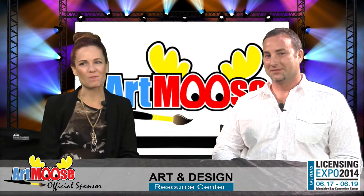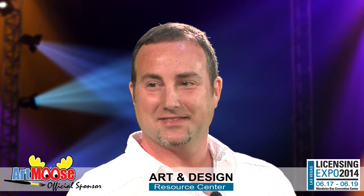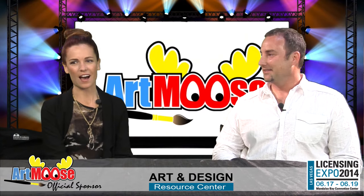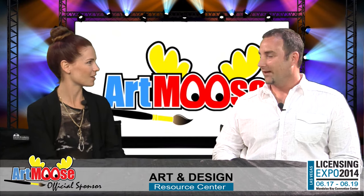Hello, I'm Rochelle Baer with Art Moose and we have Nick Mayer with us today who's going to take us on a journey under the sea. He has brought all of his fun fish paintings, but let's first talk about how you got your start in the art world.